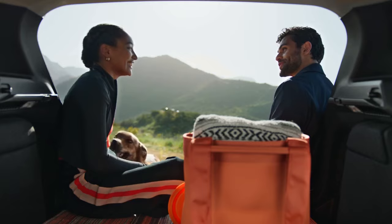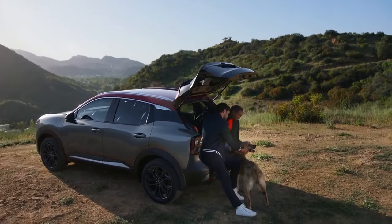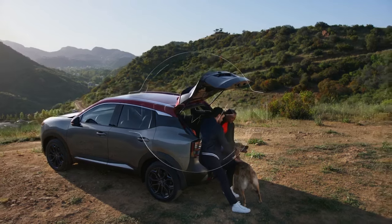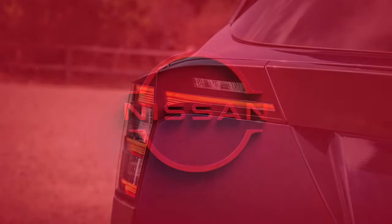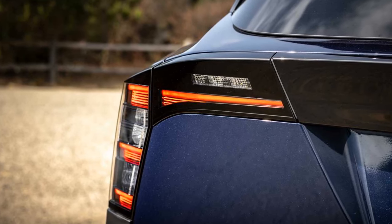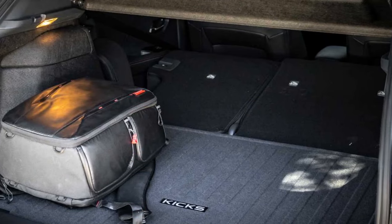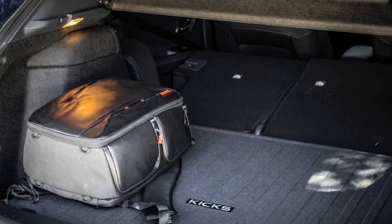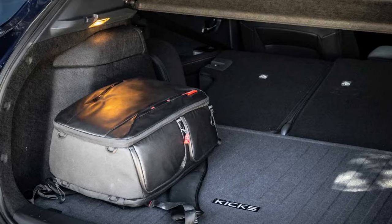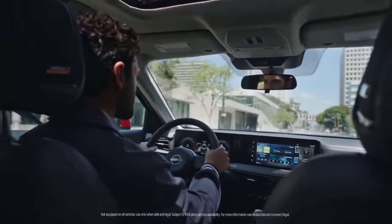Stepping inside, the first thing you'll notice in the new Nissan Kicks is the introduction of Nissan's zero-gravity seat technology, which guarantees a comfortable ride. The interior feels more spacious, with noticeable increases in shoulder room and rear legroom compared to previous models. While some dimensions have been trimmed down slightly, the smart interior design makes the cabin feel open and roomy. In the back seat, there's plenty of space even for a six-footer, without knees pressing into the front seat, even with a taller driver up front.